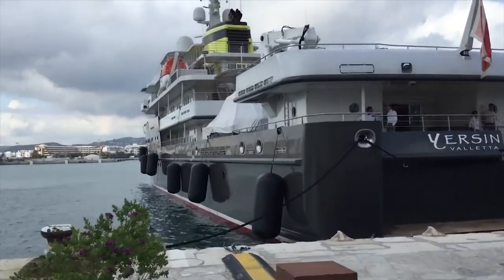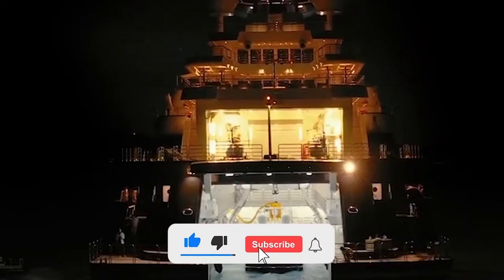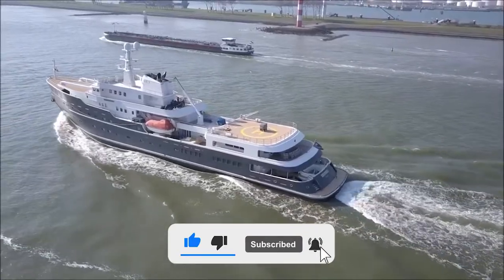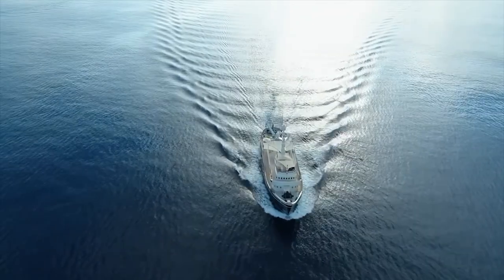That's all for today's video. Hope you found this video helpful. If you found this video informative, don't forget to like and subscribe. Please leave your valuable feedback in the comment section below. See you in the next video — till then, stay tuned to Luxio.